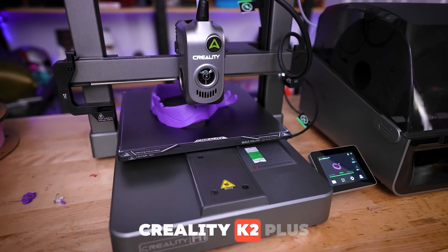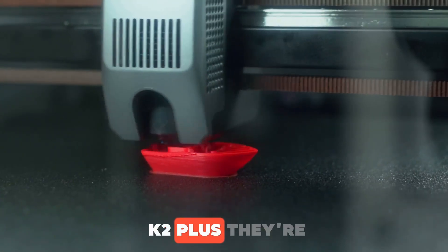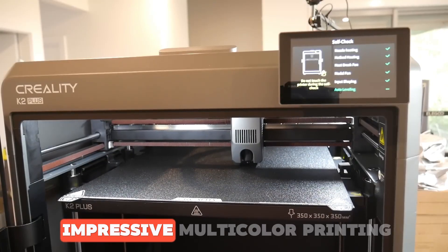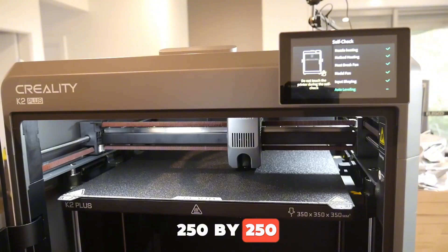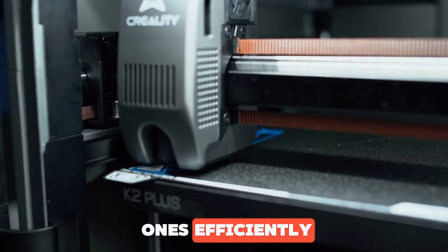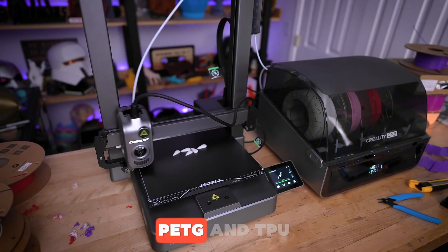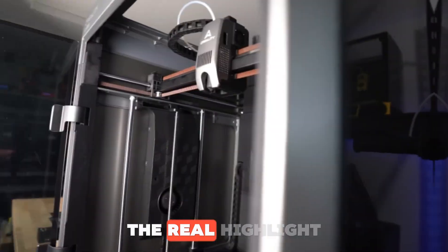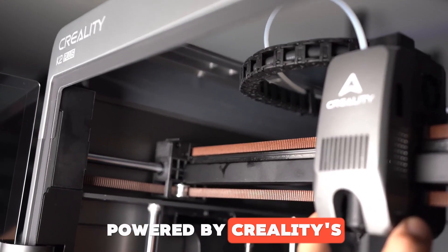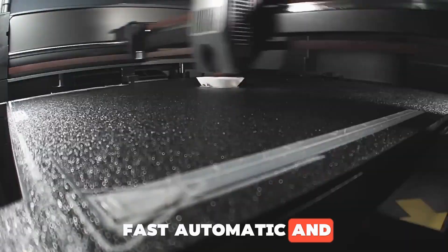Number 5: Creality K2 Plus. Creality's been a trusted name in 3D printing for years, but with the K2 Plus, they're not just playing it safe — they're pushing boundaries. Its standout feature? Impressive multi-color printing. With a roomy 250 x 250 x 300 mm build volume, you can print large models or batch smaller ones efficiently. The all-metal hot end hits 300 degrees Celsius, handling PLA, ABS, PETG, and TPU with no problem. The real highlight is its ability to print with up to 16 filaments in one project, powered by Creality's Sprite Extruder and AMS-style feeder. Color changes are fast, automatic, and consistent.